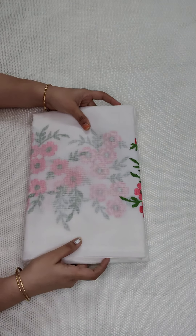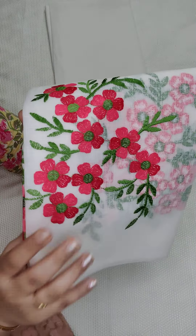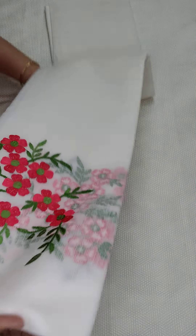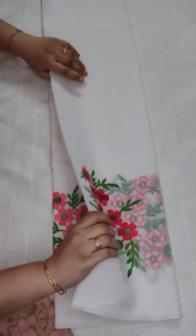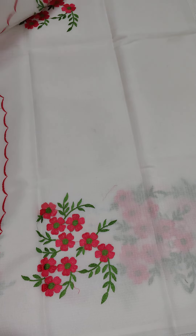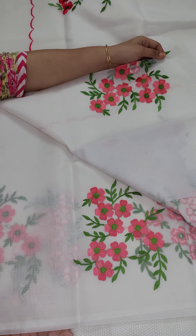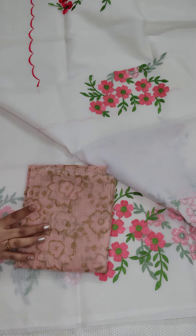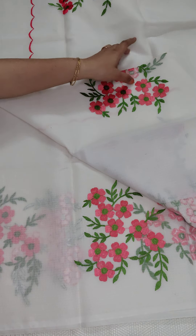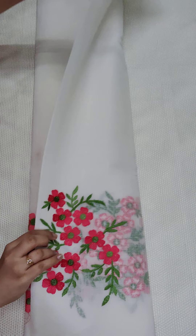This is the white color saree. Here is the embroidery design, and this is the tomato pink color. This is the pallu.